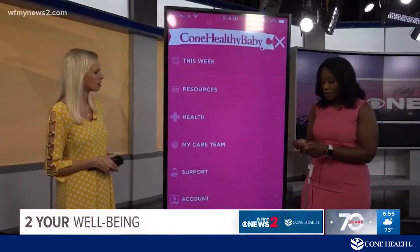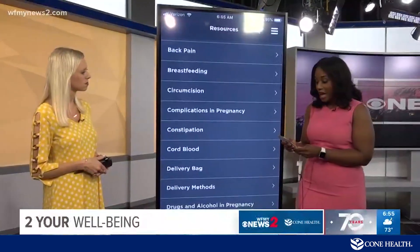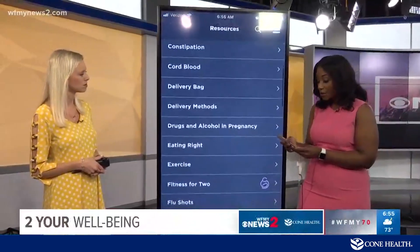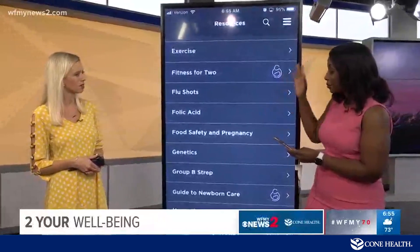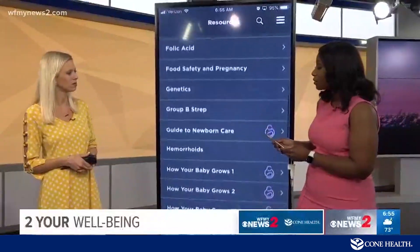The app also has resources — frequently asked questions about breastfeeding, constipation, cord blood, eating right, and exercise. Really, anything you have to ask, this will step-by-step point you in the right direction.